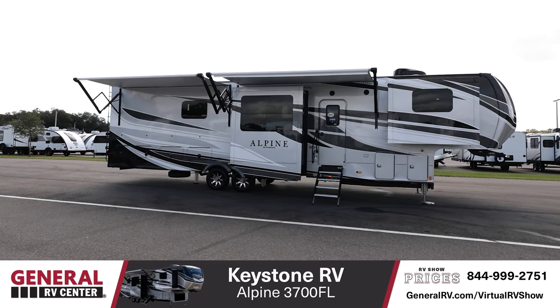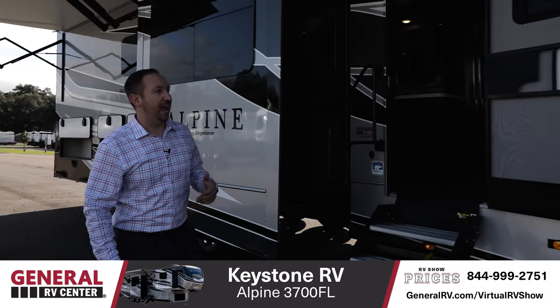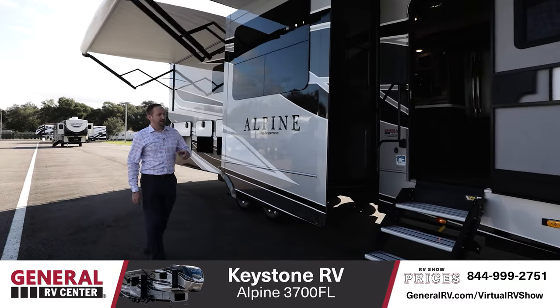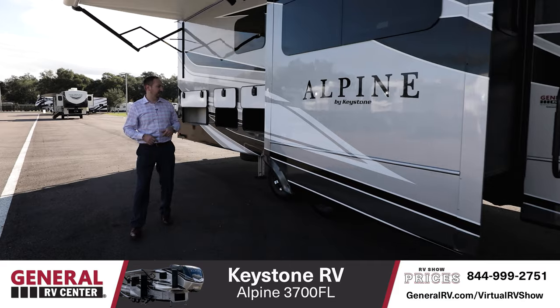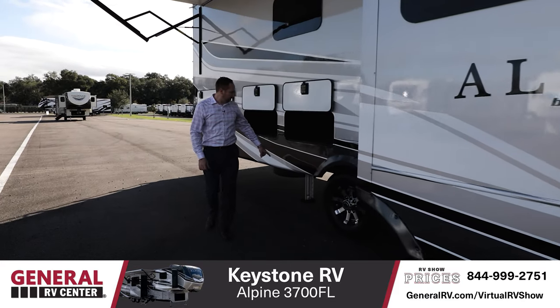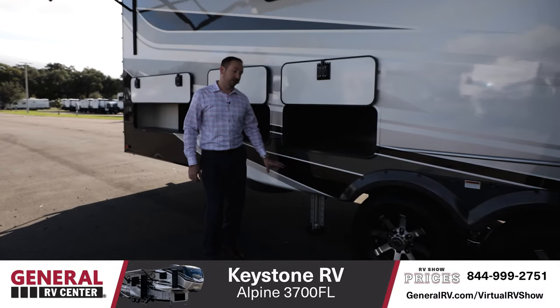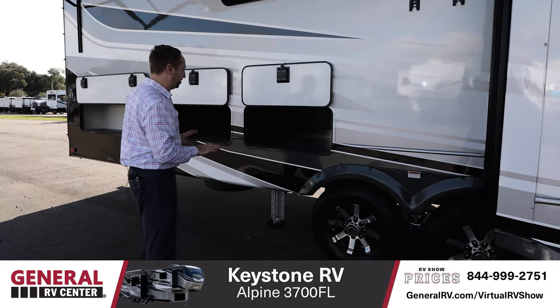The first thing I notice when walking up to this unit is this full-body paint. Not a lot of fifth wheels will have this in this segment, but this does have a full-body paint. Solid steps in the front. We're going to go quick because we want to touch on a lot of things. You're also going to have the six-point hydraulic auto-leveling system — really convenient. Get to the campsite, hit that auto-level button, and let it do it on its own.